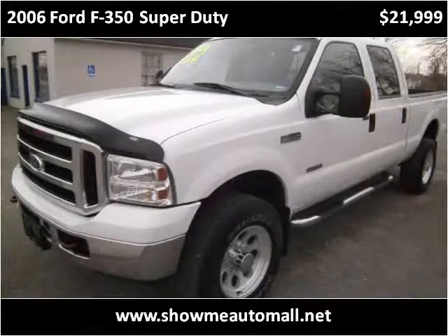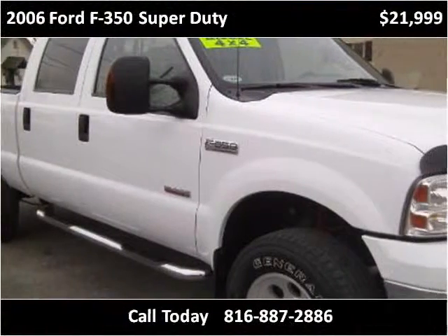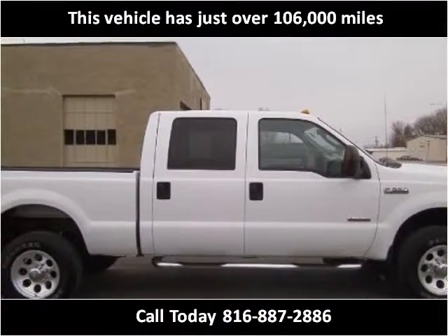This 2006 Ford F-350 Super Duty is available from ShowMe Auto Mall. This vehicle has just over 106,000 miles.